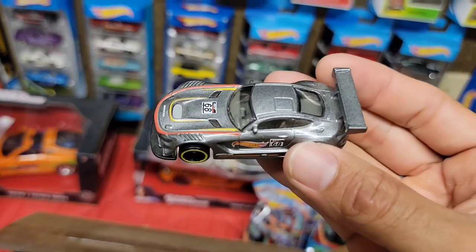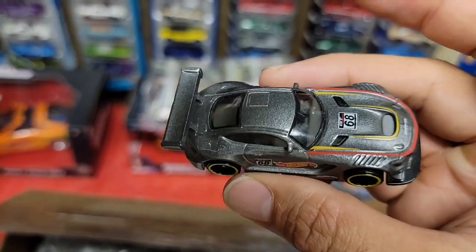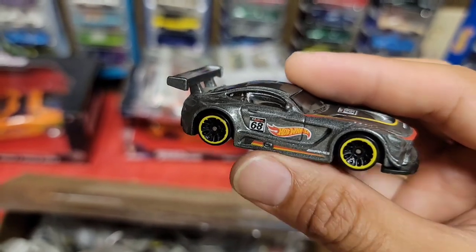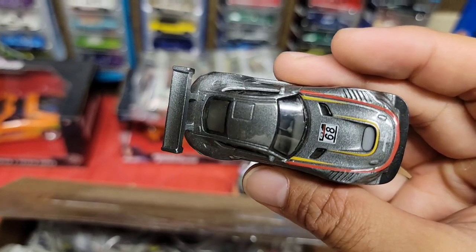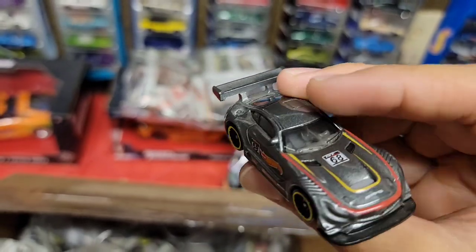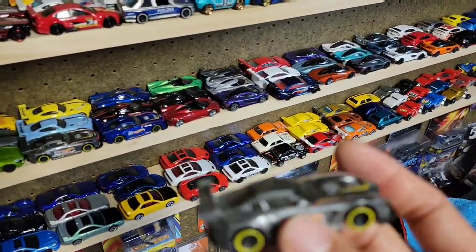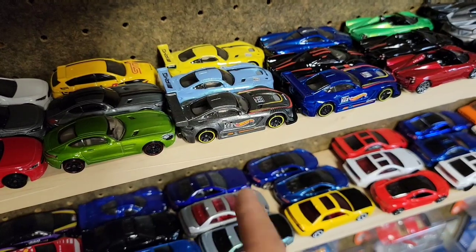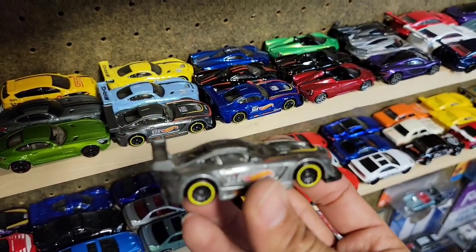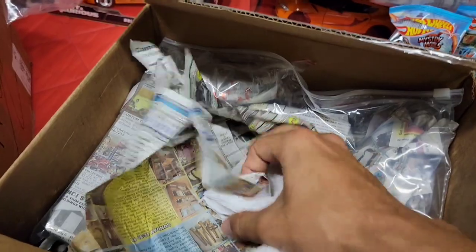Next up we have the Mercedes AMG GT3 — just so wicked looking. Beautiful gray metallic, the black J5s with the yellow ring, and of course the nice racing livery with the red and yellow stripings. You have the GT68 racing square on the door as well as the hood. No matter if I have it or not, I absolutely love this casting. Now I have two of them — might do a custom with one.